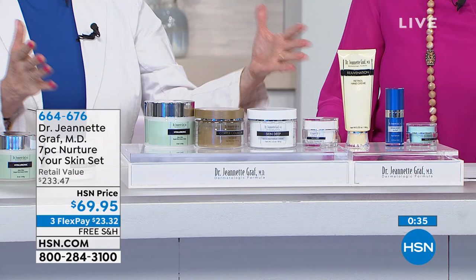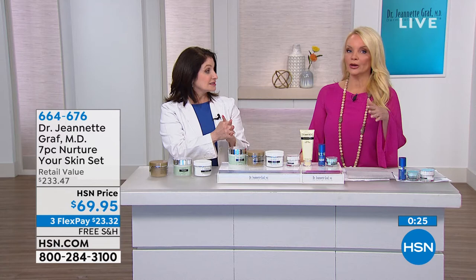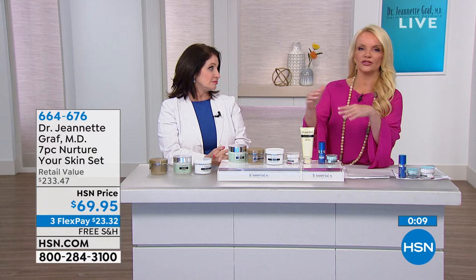We are approaching a third of our quantity gone. Dr. Graff has shows later tonight — this is probably not going to be here. A lot of famous dermatologists make a line for their office and then another line for elsewhere. This is the dermatologist-grade line that you're getting in Dr. Graff's office — not one that someone put a label on with her name. These are formulations that she developed, and experts in the industry come to her for formulation.